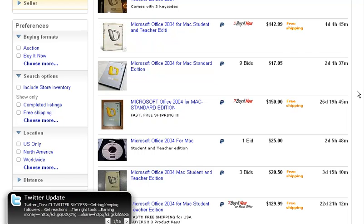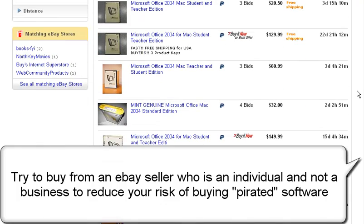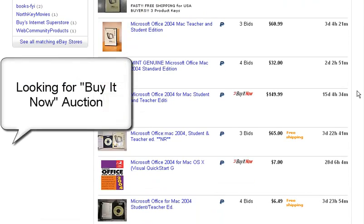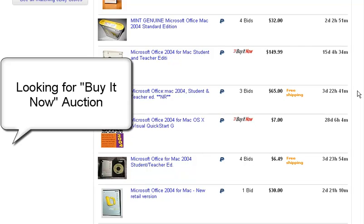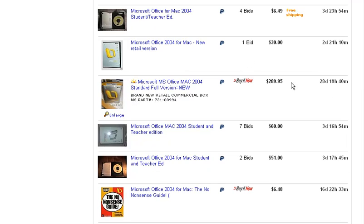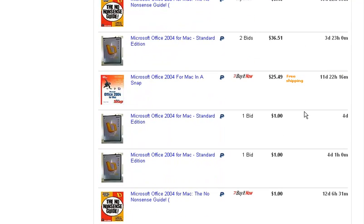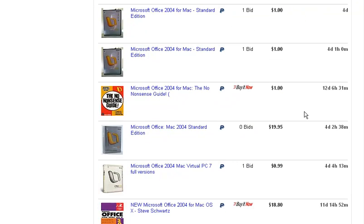Let's scroll through a couple of these and maybe we can find one that's Buy It Now, which means if you pay that price you just get to win the auction — you don't have to wait around for bidding. I'm going to look for one that's a standard edition and not a student one. I think $289 is a little too much to pay for a version that's four years old — maybe somewhere between $200 to $300.